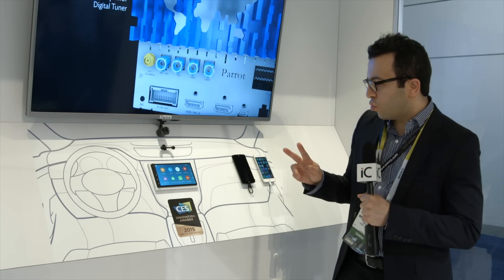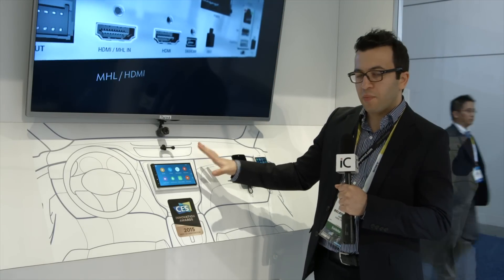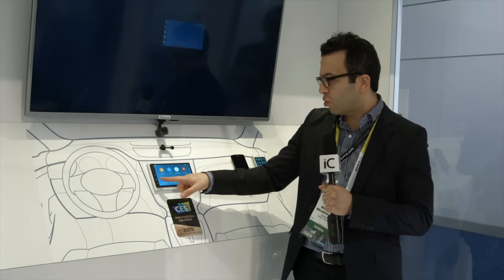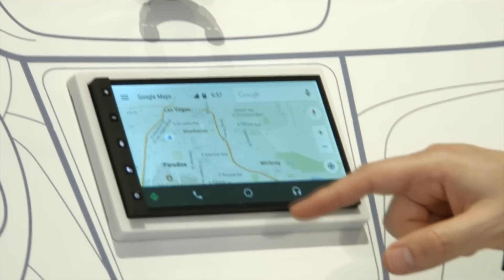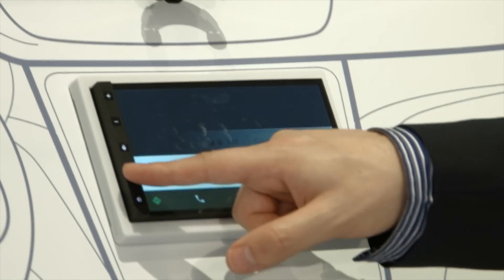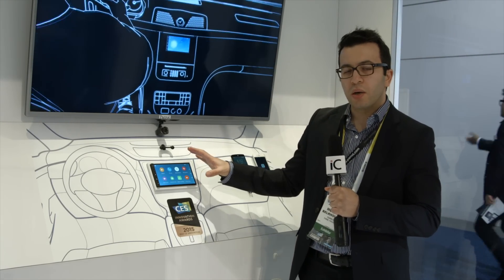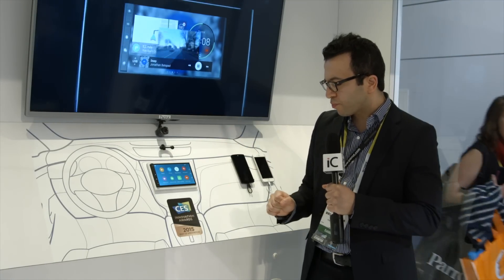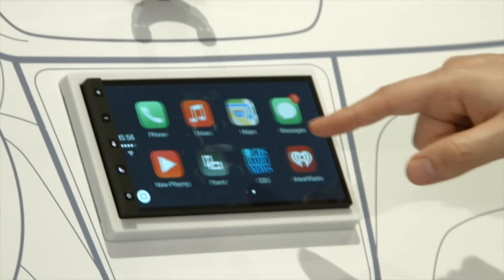Two great features on the same system: Android Auto and Apple CarPlay. We are currently running Android Auto with Google Maps and music. Now switching to Apple CarPlay — my iPhone is connected. The system will display your apps from your smartphone directly on the RMB6. Here is your CarPlay interface.